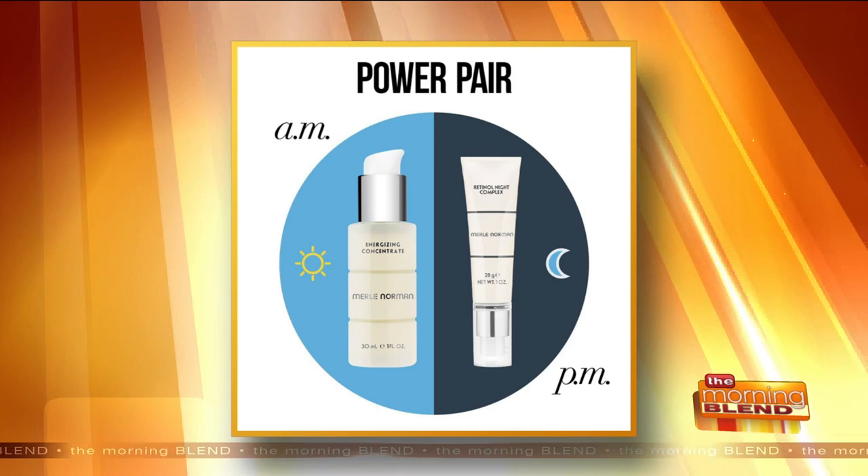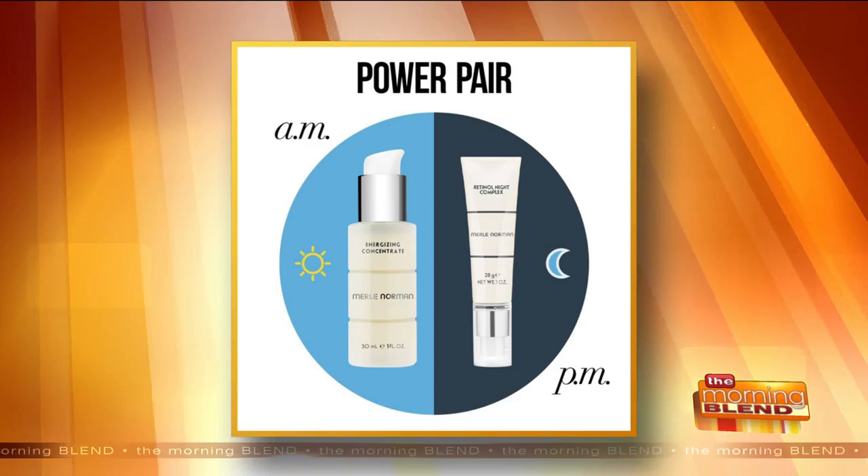The one that you would use during the day is our Energizing Concentrate. We've had that particular serum out since 1986, and it's still our best-selling serum. It has ginseng to energize the skin, but the key ingredient is hyaluronic acid.